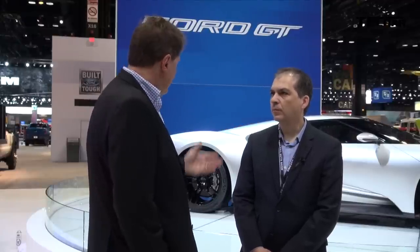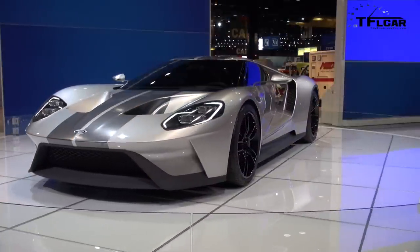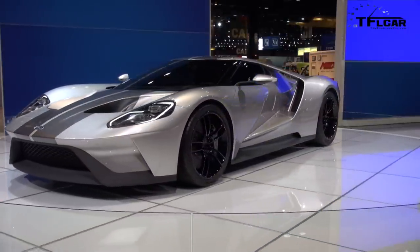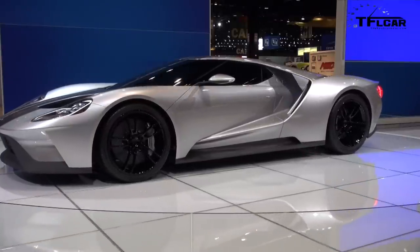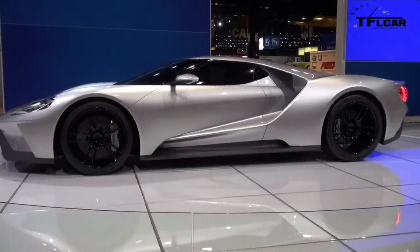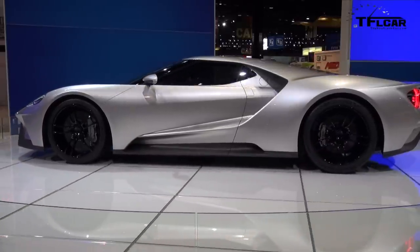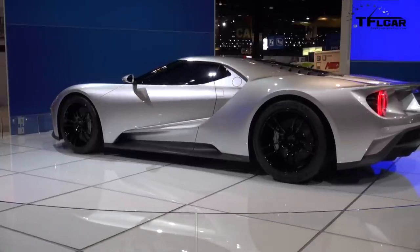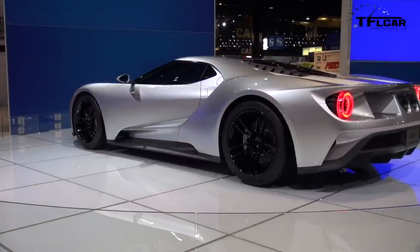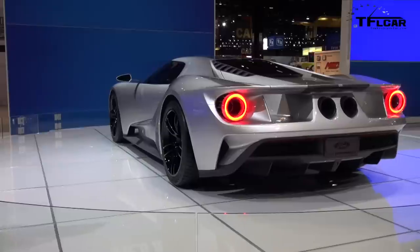My first question is an easy one: how did you sneak it in? Nobody knew it was coming in Detroit and all of a sudden there it was. We kept it a secret, kept it hush hush — a small team of very dedicated people in a skunk works type of operation. We were able to suppress the need to talk about it. The team was so dedicated that they really got the message and it didn't get out when it shouldn't have.